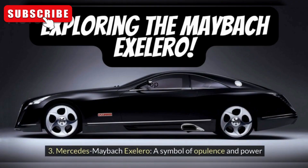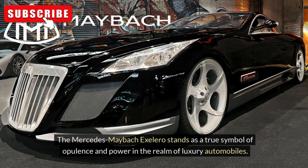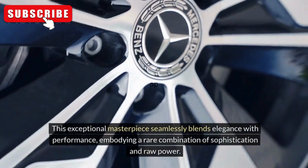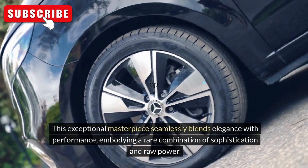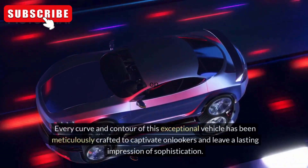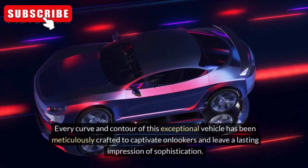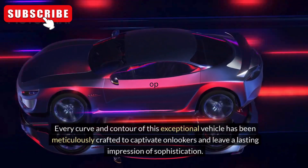Mercedes-Maybach Accelero: A Symbol of Opulence and Power. The Mercedes-Maybach Accelero stands as a true symbol of opulence and power in the realm of luxury automobiles. This exceptional masterpiece seamlessly blends elegance with performance, embodying a rare combination of sophistication and raw power. With its sleek and aerodynamic design, the Mercedes-Maybach Accelero exudes a sense of exclusivity and prestige. Every curve and contour of this exceptional vehicle has been meticulously crafted to captivate onlookers and leave a lasting impression of sophistication.